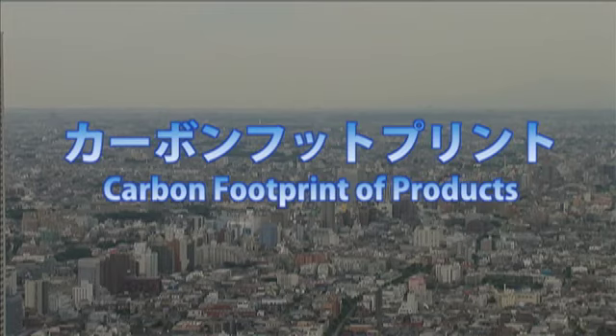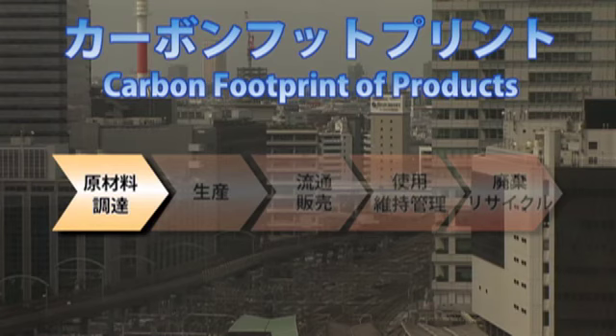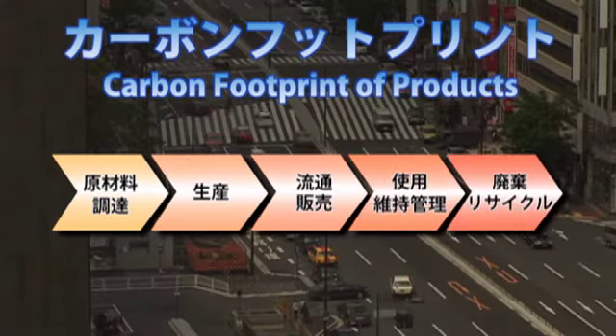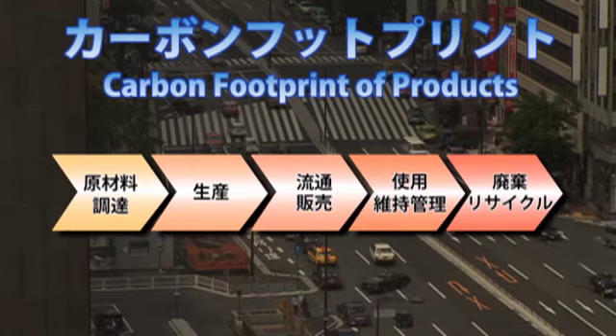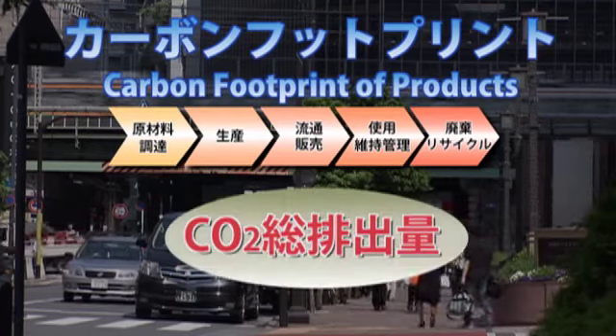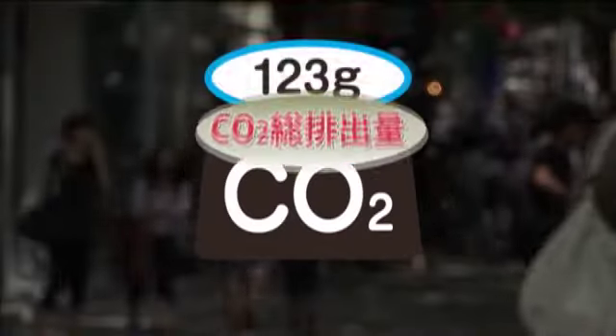世の中にある製品は、何らかの形で化石燃料を使って作られ、運ばれ、捨てられるわけです。一体どういう製品が、どれだけ温室効果ガスを排出しているのか、その物差しとなるのが、カーボンフットプリントです。カーボンフットプリントとは、ある製品の材料がいろんな工程を経て製品になり、それが皆さんの手に渡り、使用されてから捨てられるまで、全てにかかる温室効果ガスをCO2に直して、排出量が一目でわかるように数字で表せたものです。